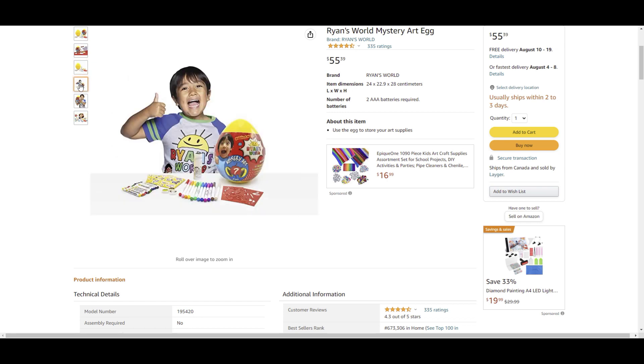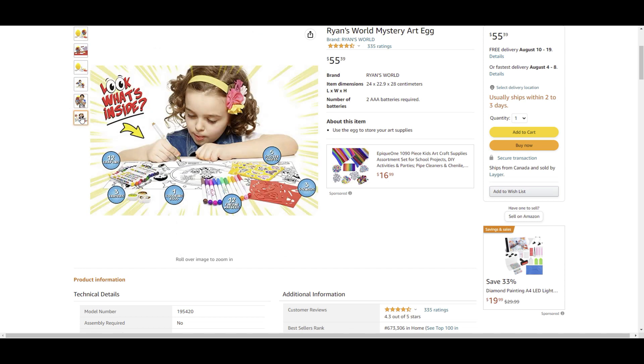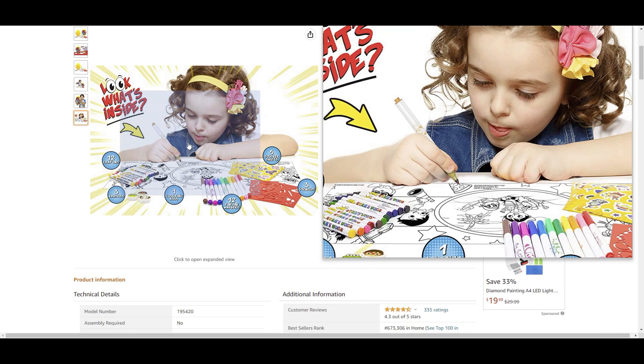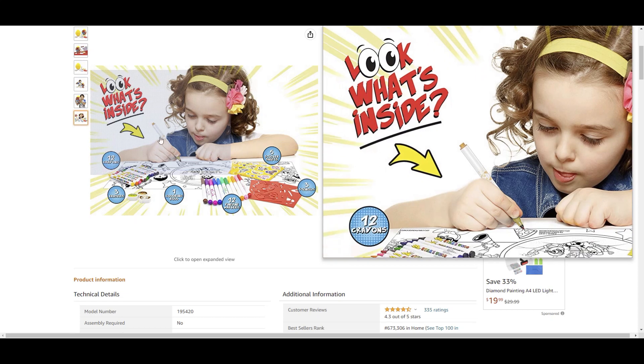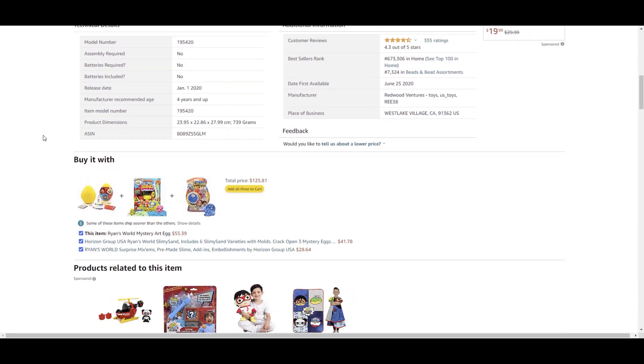Just from looking at the supplies in the picture — $55.39 Canadian. Ryan looks pretty happy. I mean, he is getting $55.39 for this big egg with art supplies that honestly I think you could probably find at the dollar store. Here's a happy kid coloring a page that comes with the art kit that Ryan provides in the big egg. She's got a marker and some crayons — a pretty happy girl. A kid would be pretty happy using these art supplies.